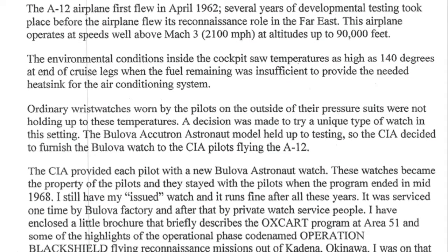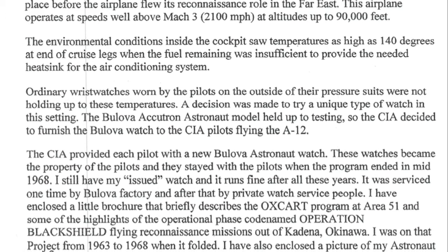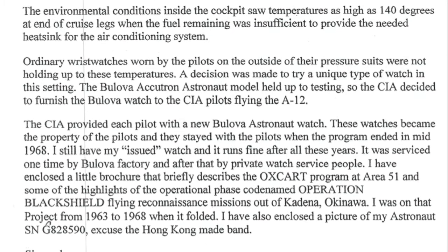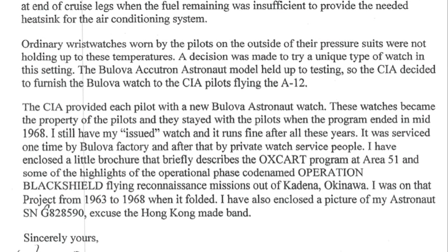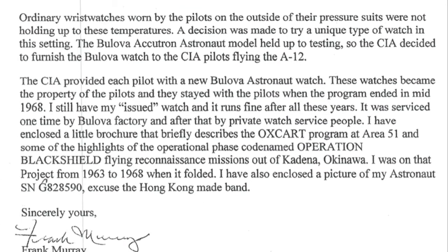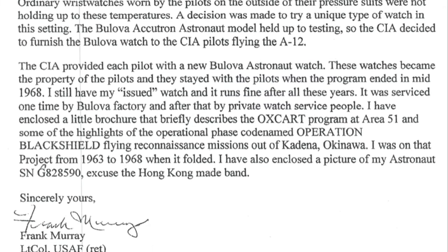'The Bulova Accutron Astronaut model held up to testing, so the CIA decided to furnish the Bulova watch to the CIA pilots flying the A-12. The CIA provided each pilot with a new Bulova Astronaut watch. These watches became the property of the pilots and they stayed with the pilots when the program ended in mid-1968. I still have my issued watch and it runs fine after all these years.'